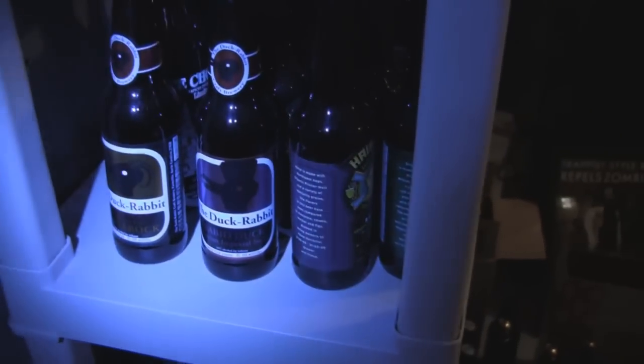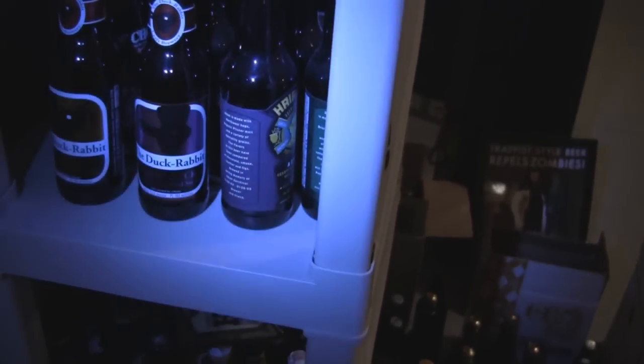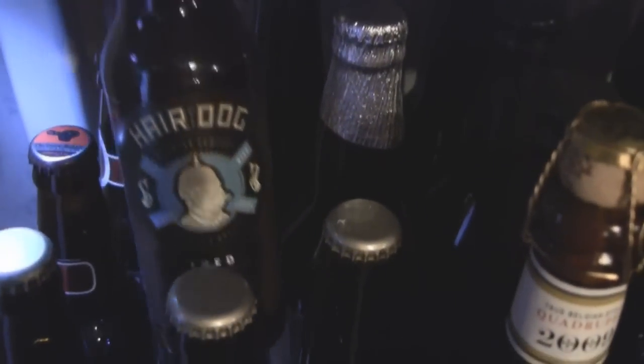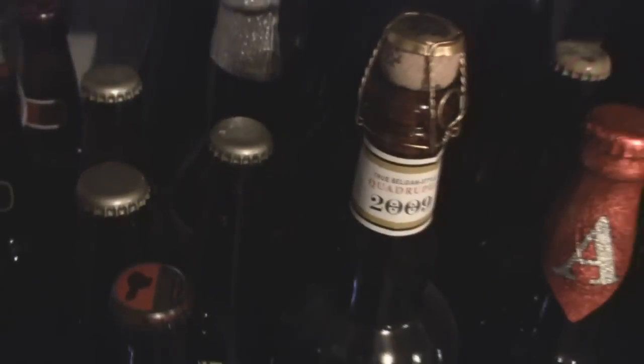Got some Duck Rabbit Imperial Stout, Double Bock. Back there is a 2007 La Chouffe Christmas beer. Got some Hair of the Dog — Doggy Claws, some Fred back there. There's Fred from the Wood — I can't wait to try that one, although I'm kind of wary about opening it because I only have one bottle.